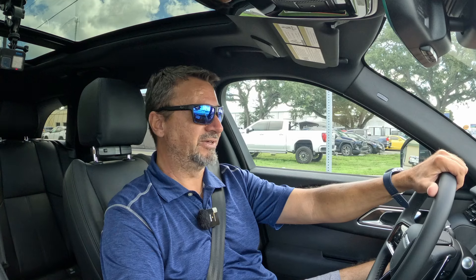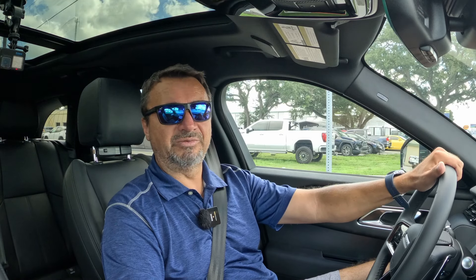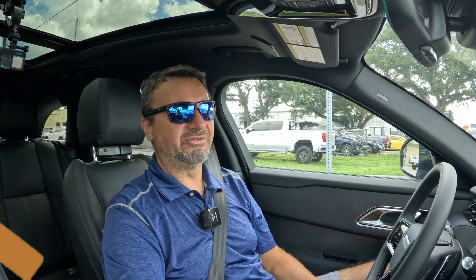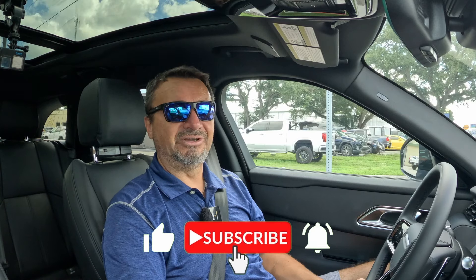If you're anywhere in Florida, check out the guys over at Land Rover of Sarasota. Thank you very much for watching. I hope this video was helpful and you learned one or two things about this brand new Velar. Don't forget to check out the rest of my channel, hit that like and subscribe button, and I'll see you in my next video. Cheers.